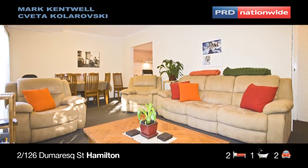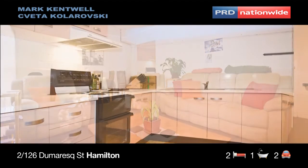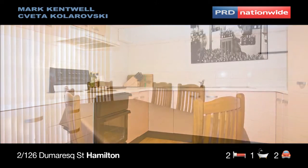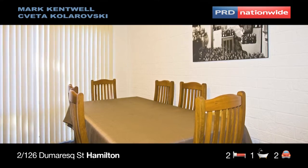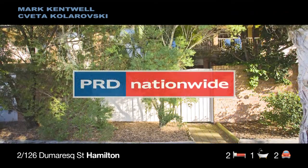You aren't just buying this for the house though, you're buying for the location. This great package is conveniently located only a couple of hundred metres from Beaumont Street where you'll find some of the region's best cafes, restaurants and night-time entertainment. Perfect low maintenance investment or inner city home.